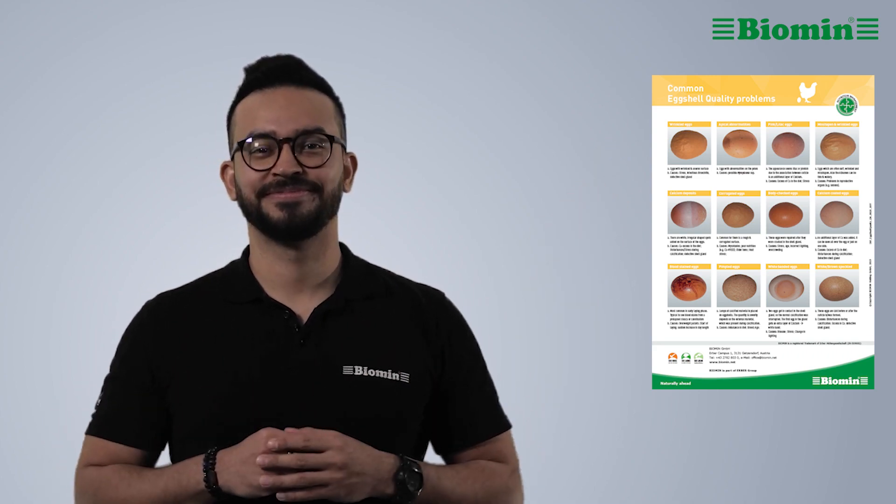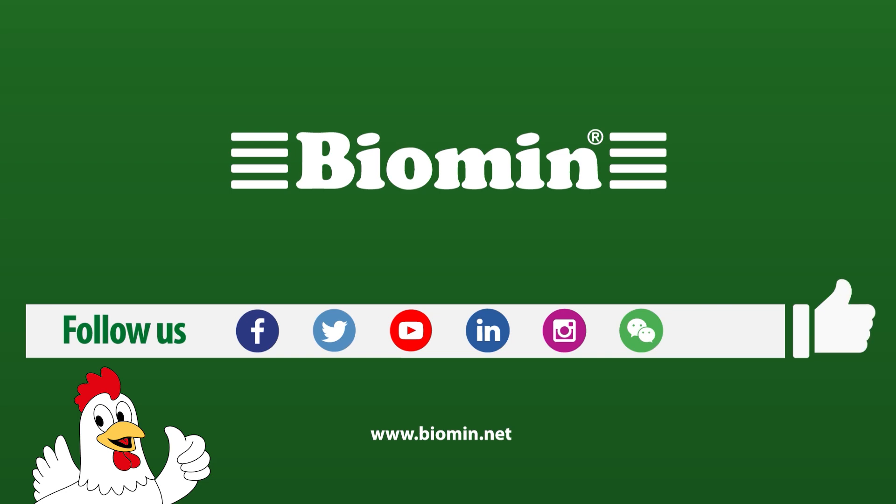You can download the sheet on common problems with eggshell quality and their causes by clicking on the link below. If you want more information on the science behind our solutions or how we can support you, visit biomin.net or click on the link in the description box below to contact a Biomin representative.